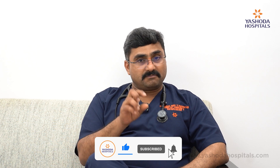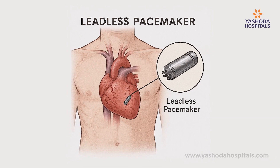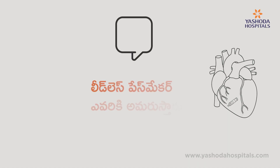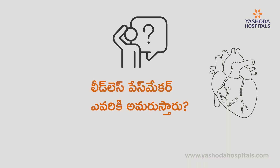The pacemaker has a pulse generator with a battery and wires going to the heart. But in a leadless pacemaker, if we produce current, it goes directly to the heart — there are no wires. That is the leadless pacemaker.